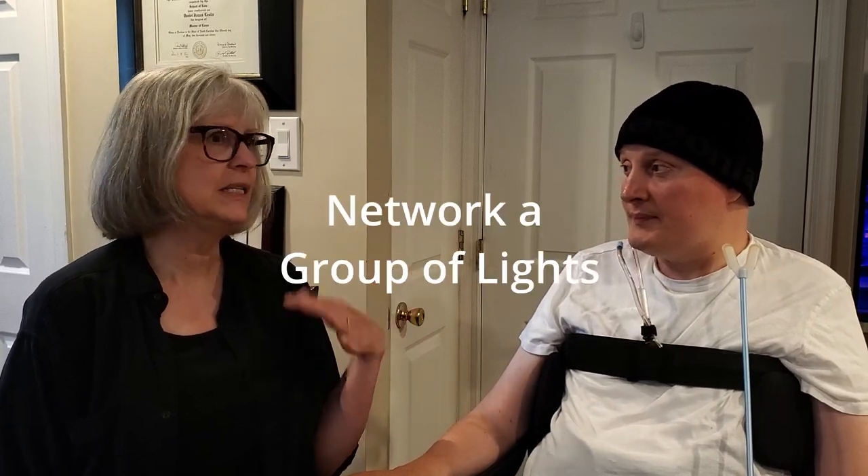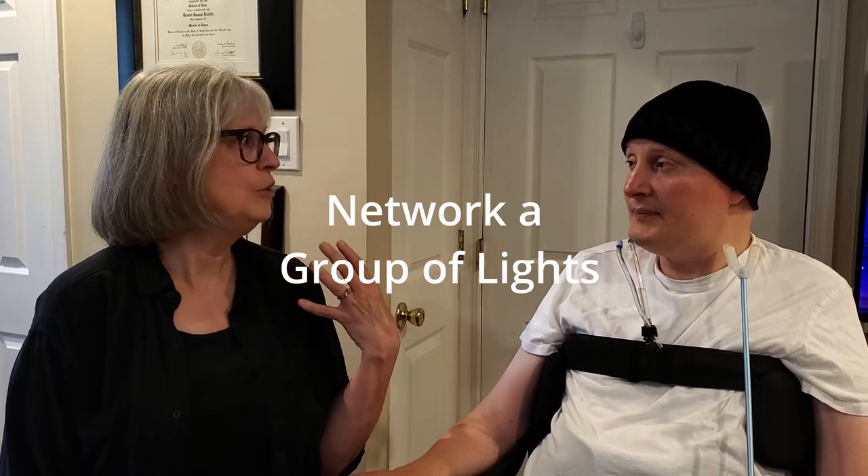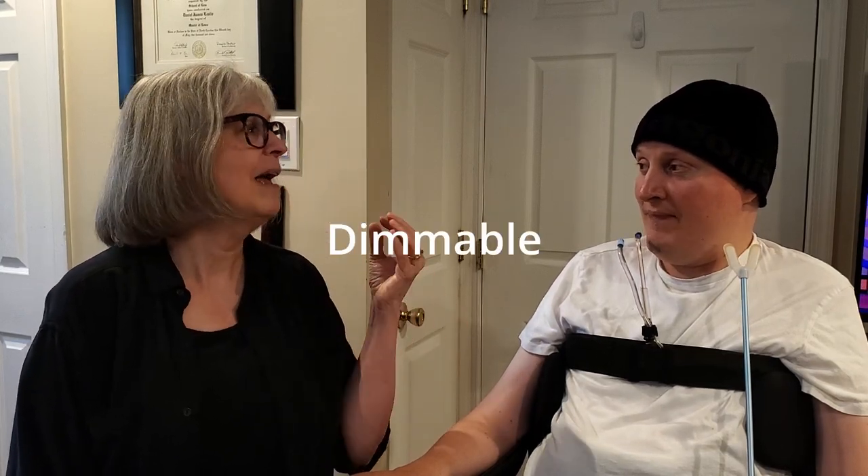Daniel set up the living room and bedroom lights in his mother's home using networked smart bulbs. The system allows scene-based commands — say 'turn on movie' and just the right lights come on at the right dimness, or say 'I'm home' and all the lights in the house turn on. When he first set it up it was a brand-new feature, but nowadays there are many YouTube tutorials on how to program it.